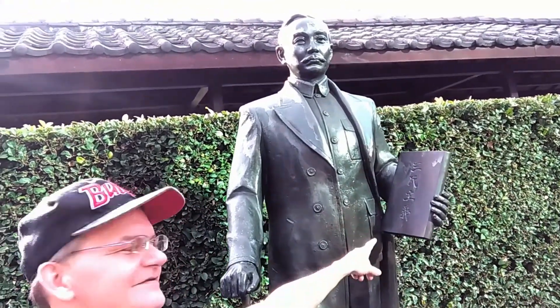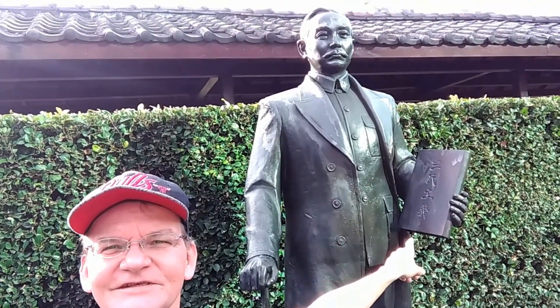So here I am with the father of the nation — him holding the Three Principles of the People in his hand, which is the book I think students still learn from in school here. Let's check out the park inside real quick.